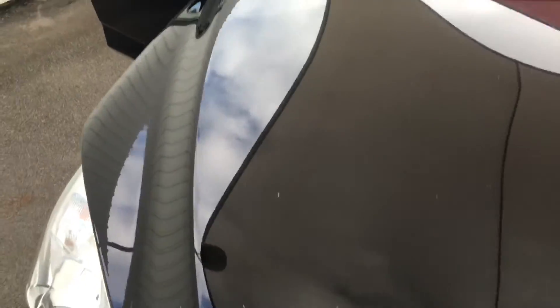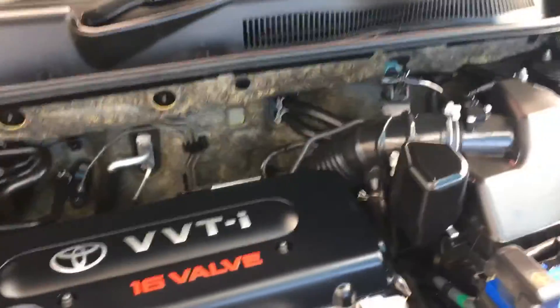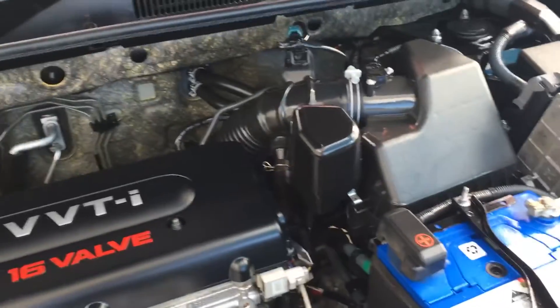Just pop the bonnet so you can have a look at how clean the engine bay is. It definitely doesn't look like it's done any off-road work — the engine bay is immaculate. No red dirt stains or anything like that, even around the bonnet there. Got a Sentry battery — they have 3 years warranty, so that's always a bonus.